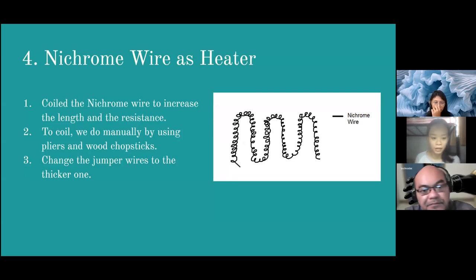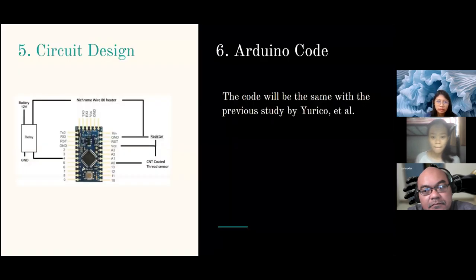For the nichrome wire as an alternate heater, the wire will be coiled to increase the length and resistance so that the jumper wire will not melt at high temperatures. We coil it manually using pliers and chopsticks. The jumper wires will also be replaced with thicker ones. The circuit design is similar to the previous study, and we also use the same Arduino code as the previous study.